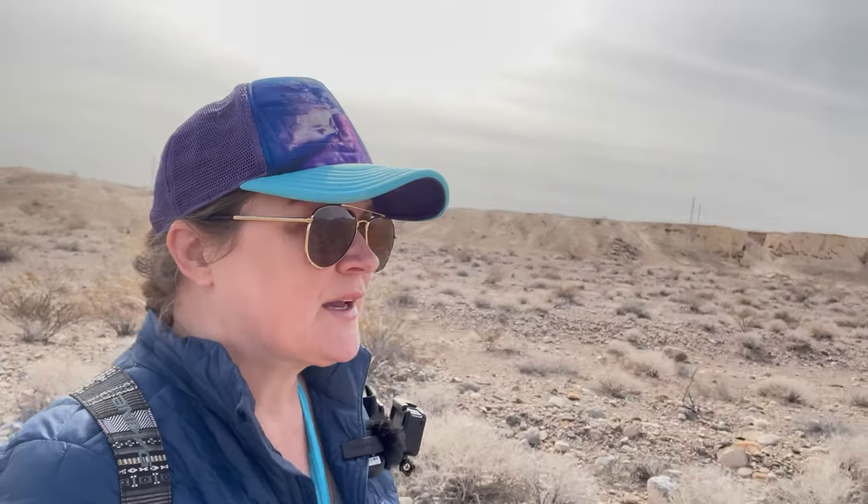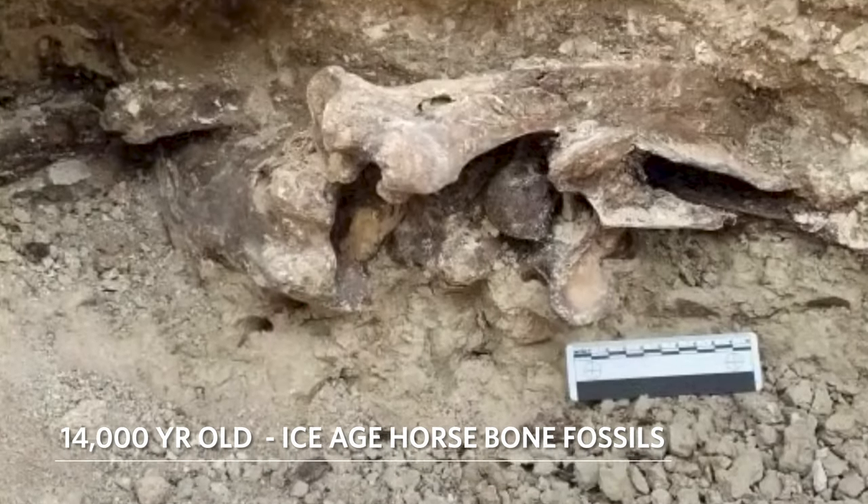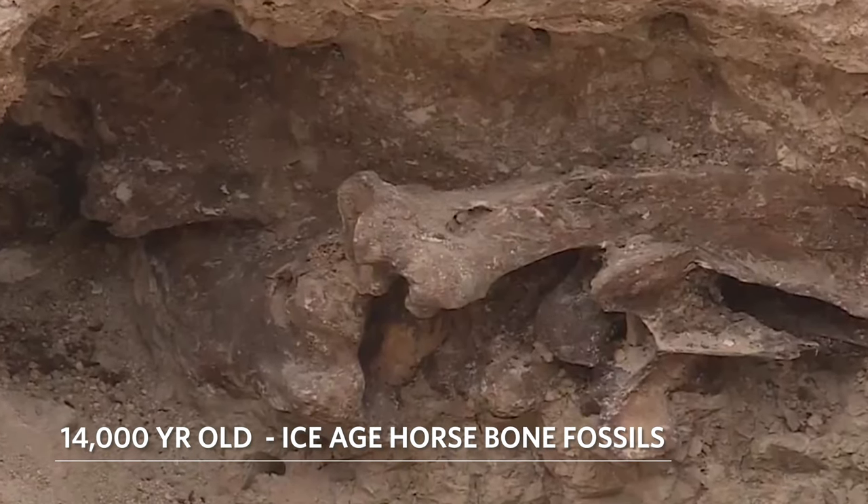A couple of years back, there were some homeowners here in the Tule Springs area — just beyond there is all home development. This couple was putting in a pool in a house they had just bought, and as they were digging the hole for the pool, they came across some bones. They turned out to be horse bones. I'm not really sure if those horse bones were from the Ice Age era, but I would assume, because of how close they were to Tule Springs, that they probably were Pleistocene horse bones.